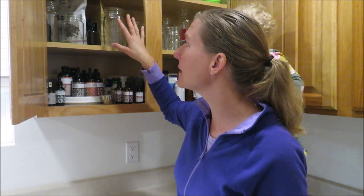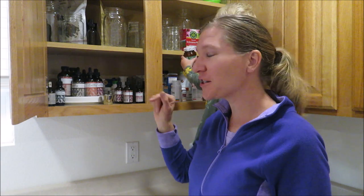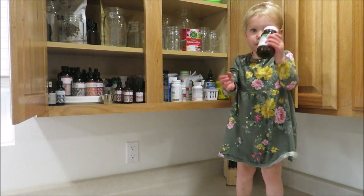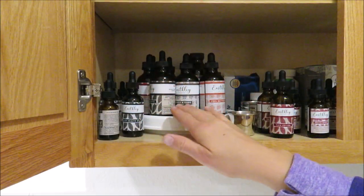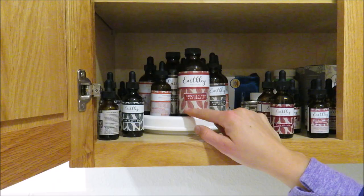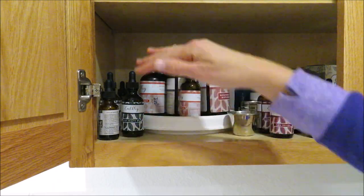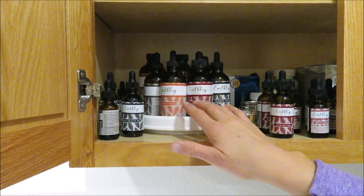The top two shelves are just storage, canning stuff, and pumping stuff. I've got a little helper here with me today. To organize all my tinctures, I use a little lazy Susan — I think it's from Walmart, only about five or six dollars. It makes it so easy to access everything instead of reaching over to grab stuff.